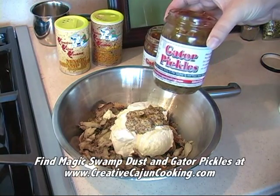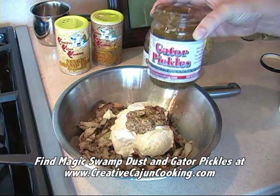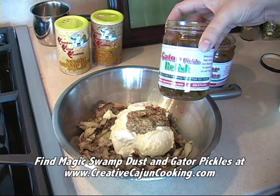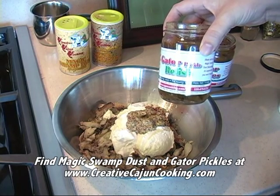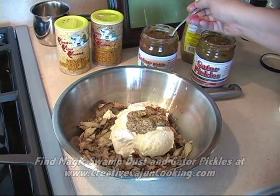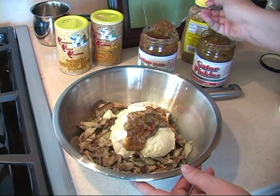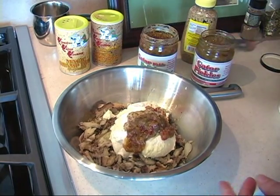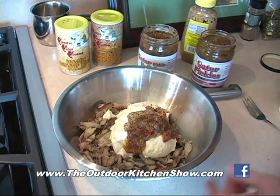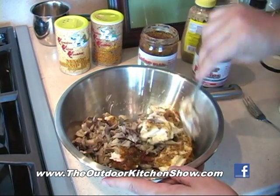Some more options — you've got the gator pickles. I want to put a little bit of that juice in there. Now you could chop these, or we've got the handy dandy already chopped up gator pickle relish. This has a little extra swamp dust in it, so taste as you like. I'm just going to put a little bit for a little extra something something. Let's just get this gently stirred together — you don't want to beat up your crab meat too much. Just fold this together.